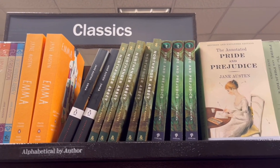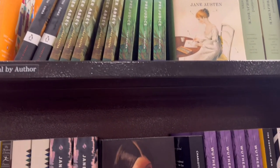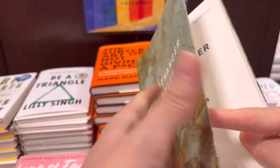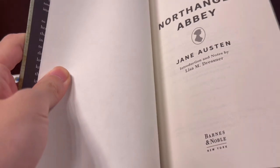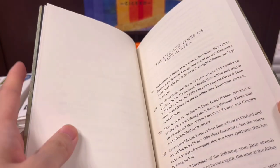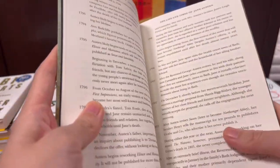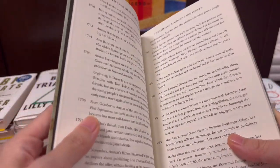Then I checked out the classics section since it's one of my favorite genres. I skimmed through Northanger Abbey and considered buying it, but since I had to travel back at the end of summer, I decided it best not to add more luggage. And I completely forgot about this, which is wild because I just borrowed this from my school library, not remembering this exact moment.